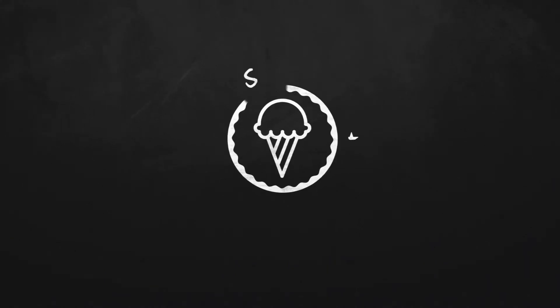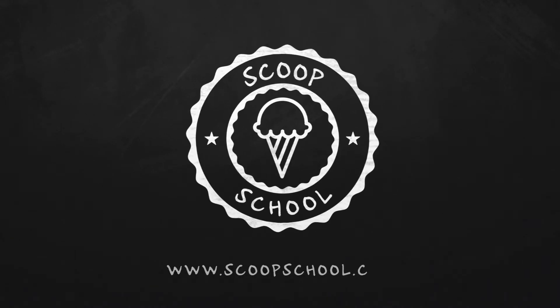Welcome to the Scoop School podcast, where we tackle your conundrums about the retail ice cream and frozen dessert business. And now, here's your host — he's all about the butter pecan — the ice cream bloke and self-appointed headmaster of Scoop School, Steve Christensen.